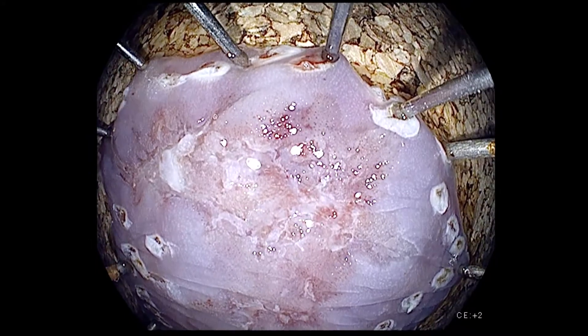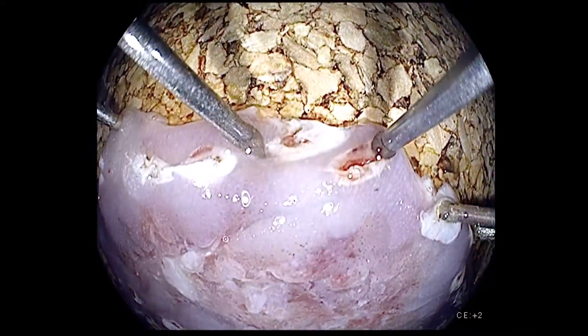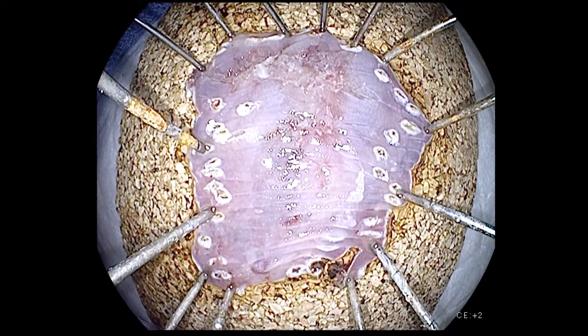Final pathology confirmed intramucosal squamous cell carcinoma with a focus of SM1 squamous cell carcinoma in the area of the B2 IPCLs.